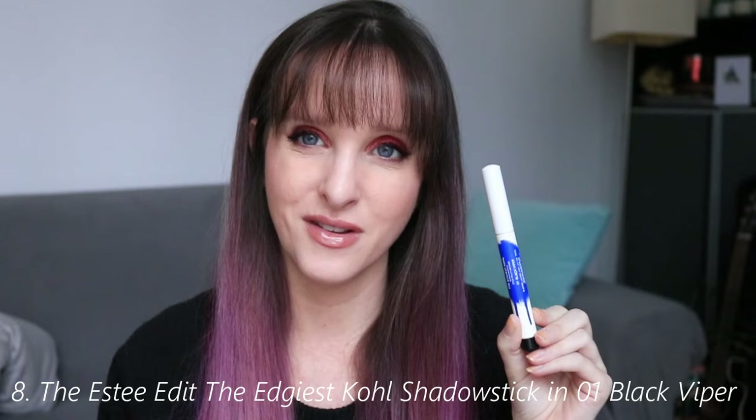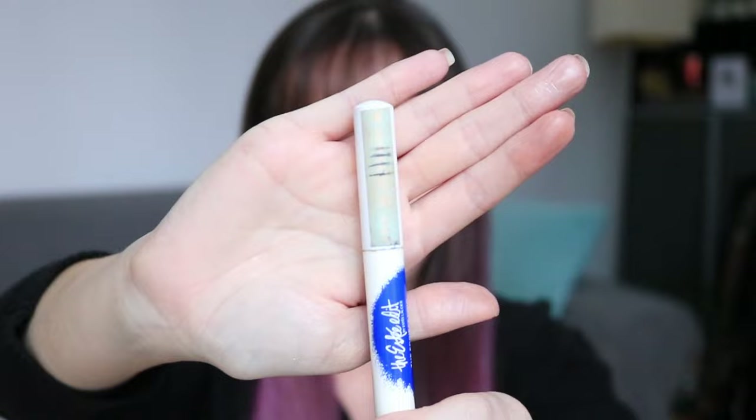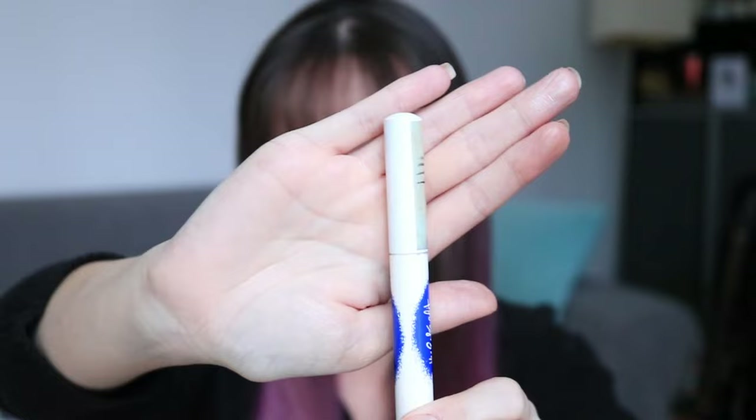Next up is my eyeliner — this is from the Estee Edit, the spinoff brand from Estee Lauder when they tried to be hip and it failed. It's actually supposed to be an eyeshadow stick, but I keep it with my eyeliners. I did tightline with it today in my upper waterline, and I'll try to use it as an eyeshadow base too. The goal is to finish this — it's ambitious, but I've had it in a previous project and I moved through it faster than I thought.